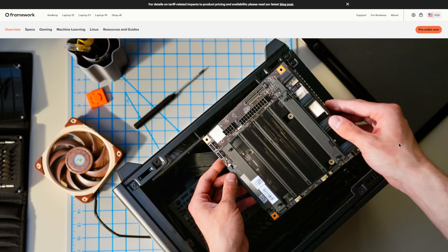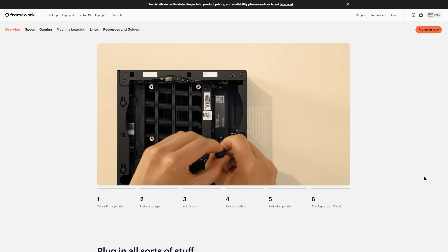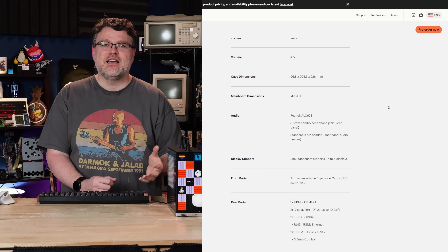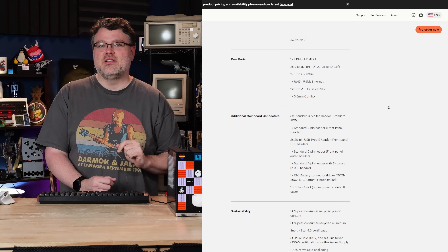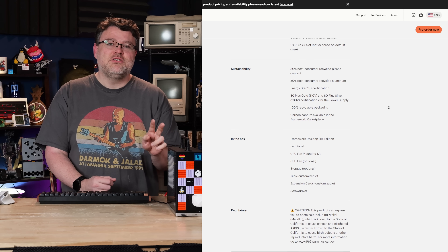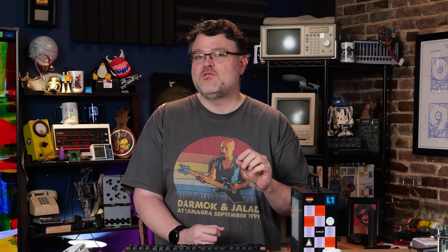Inside here is actually a standard ITX motherboard, so this fits in a huge variety of cases if you just want to order the motherboard. Framework has added an overkill 400-watt power supply to this case. Technically, this idles under 10 watts — as low as seven — if you get creative with power management in Linux. You get 5-gig Ethernet, dual USB, HDMI, DisplayPort, two PCIe Gen 4 M.2 slots with built-in heat sinks, and even a Gen 4 X4 slot with 25 watts of power delivery.